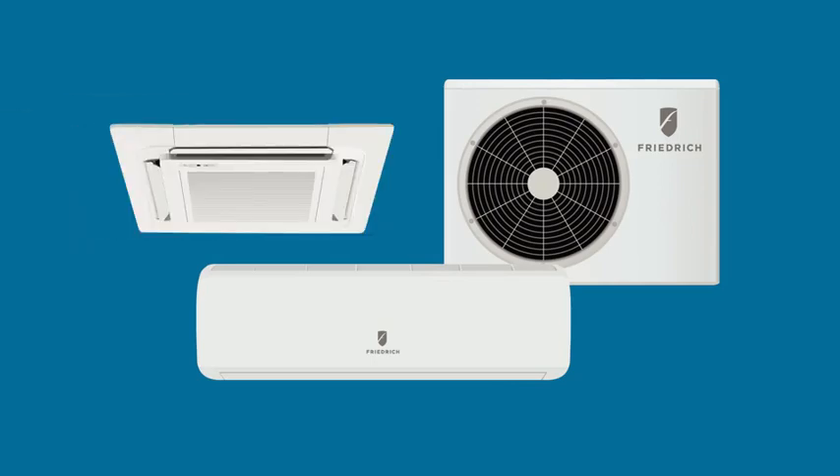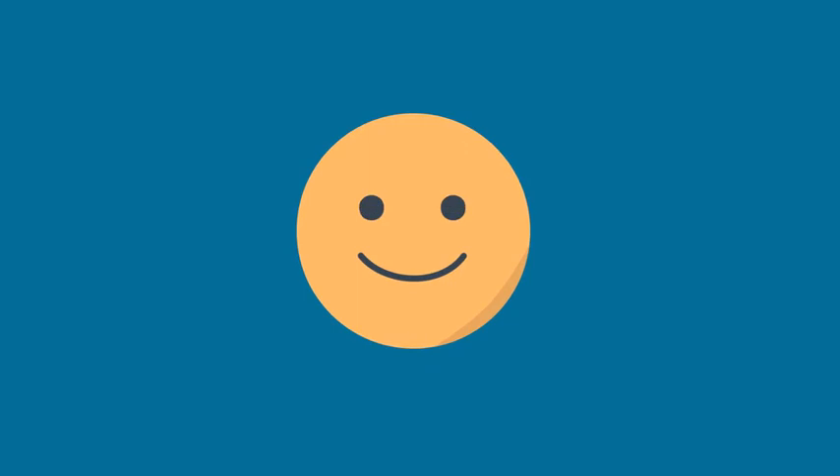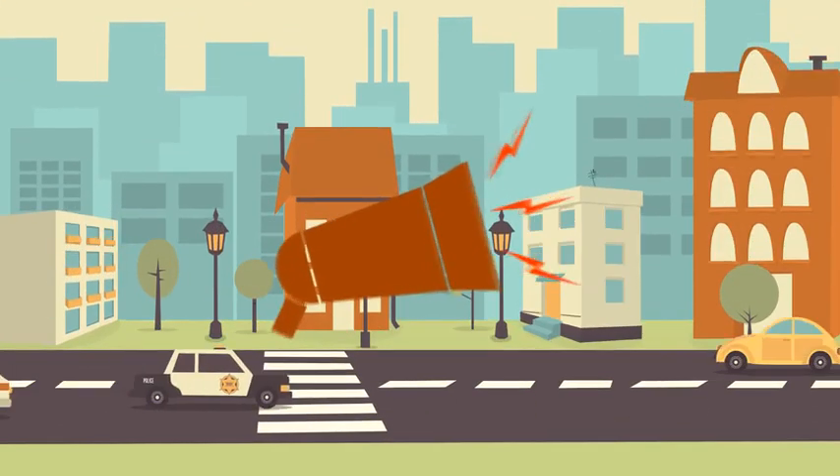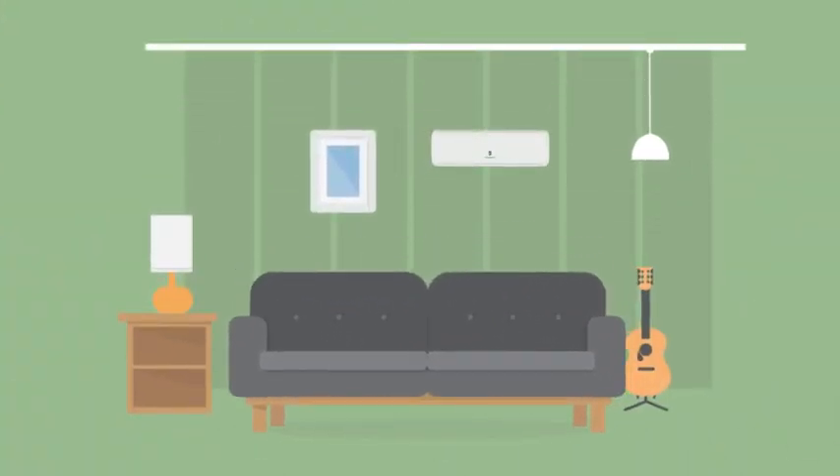Ductless split systems are the most popular air conditioning option in the world with good reason. We think you'll be surprised by how well they solve so many of the problems created by other types of air conditioning solutions, and by how quiet, efficient, and versatile they are for residential and commercial use.